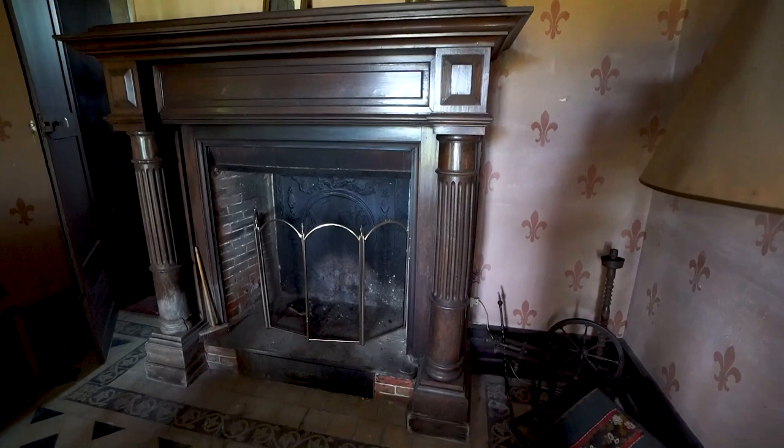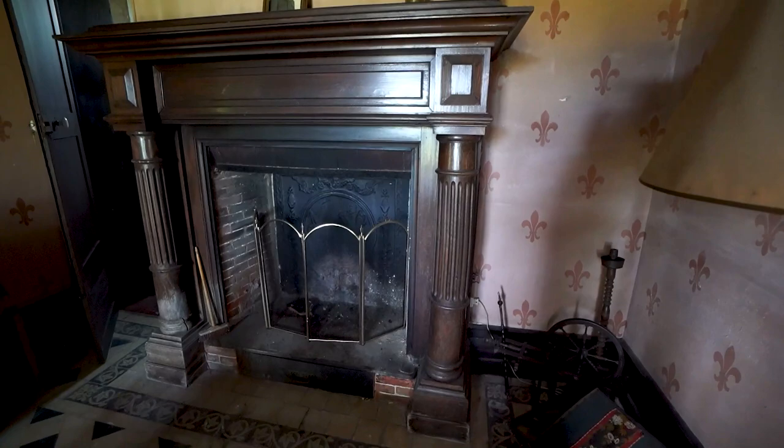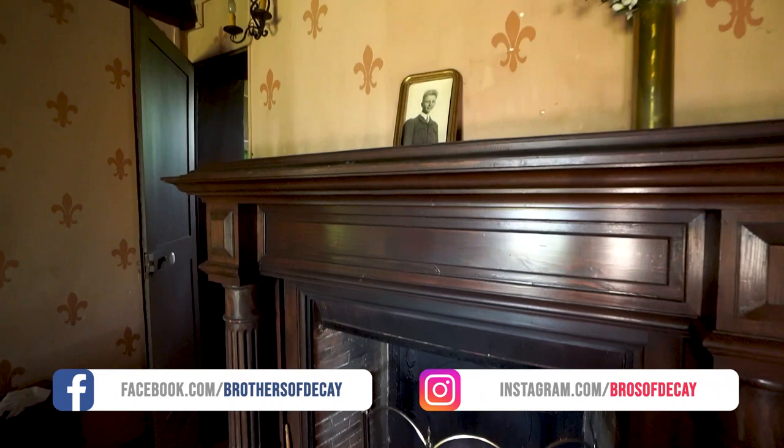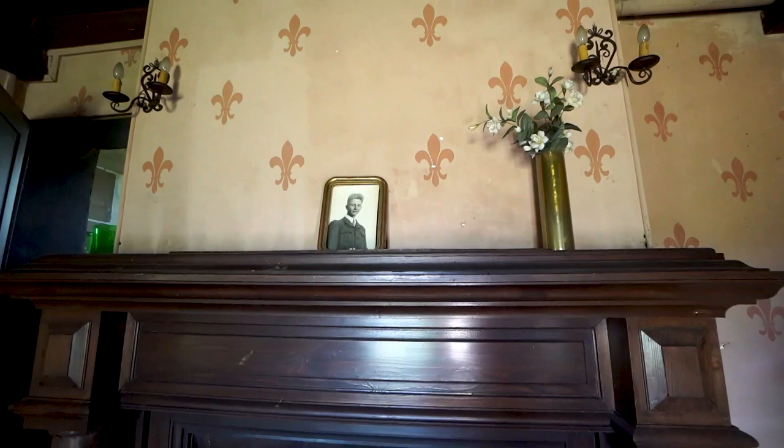Over here we have a grand fireplace inside of the dining room. It must have been fantastic sitting here at this table and watching the fireplace, having dinner together. That must have been so incredibly fantastic. This might have been a former picture of the owner of this place, the artist that we just talked about.